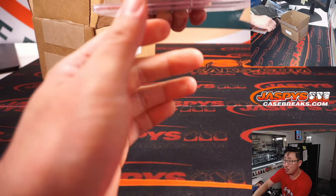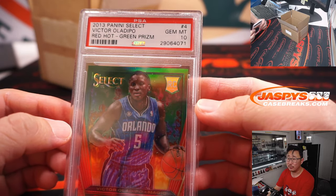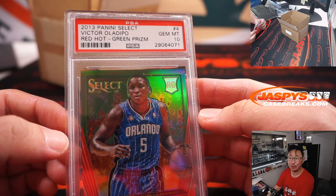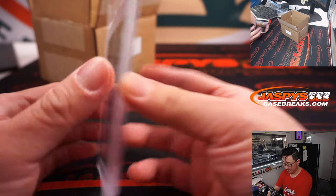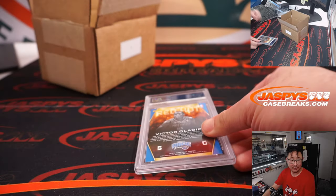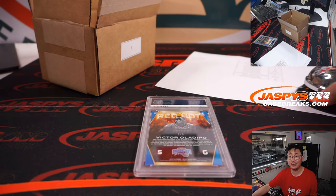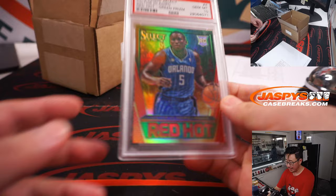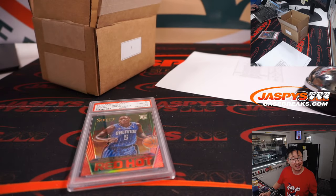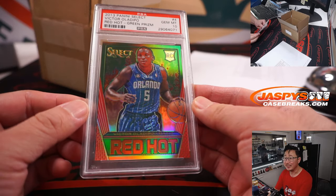First one out of the gate — we got some hoops. We've got Victor Oladipo from 2013 Select Basketball Red Hot Green Prism PSA 10. That's two out of five. Letter V — letter V is for DJ. Out of five and under, train whistle — all aboard the Big Hit Express. And he just re-signed with the Heat, signs a one-year deal, so he's staying in Florida.